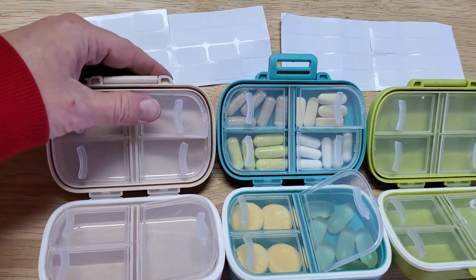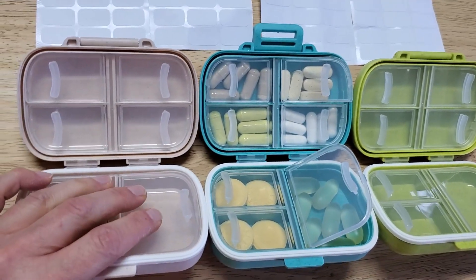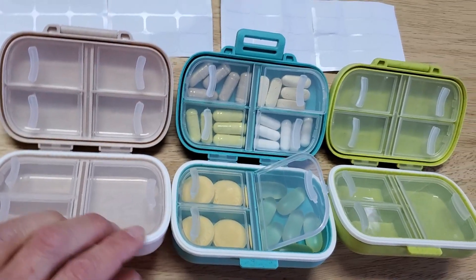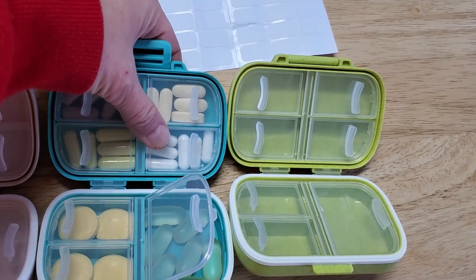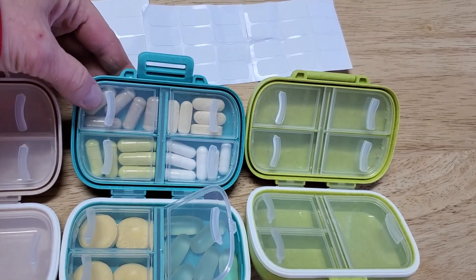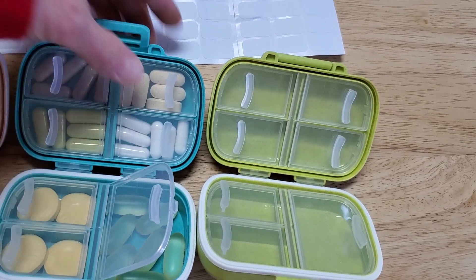These organizers are really easy to use. They just pull up or you just push down to snap them into place. I've noticed the top layer of pills — you can do one layer of these veggie cap type vitamins and they just snap in.